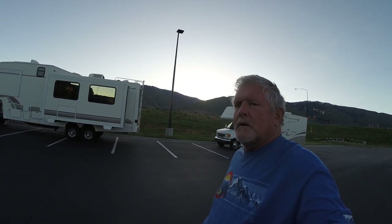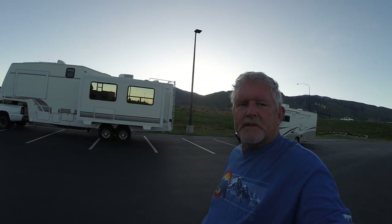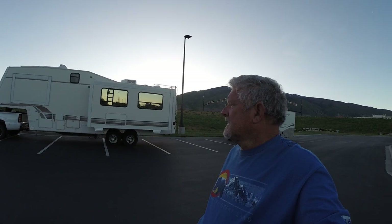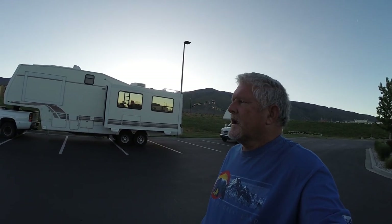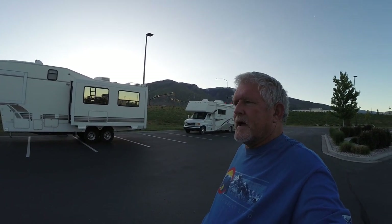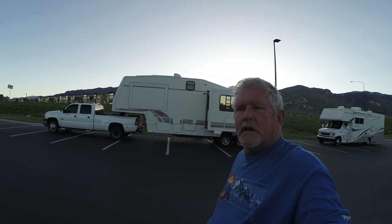We're gonna roll up, dump, and head to Jackson, Wyoming, where we're gonna try to find a spot up in the Tetons today — up in the National Forest — because the Tetons and Yellowstone is opening up Monday, which I believe is about the 18th of May 2020. I should say a reopening. So we're gonna head that way. The weather is good for about three days and then the rain comes in, so we're gonna make a mad dash for it.